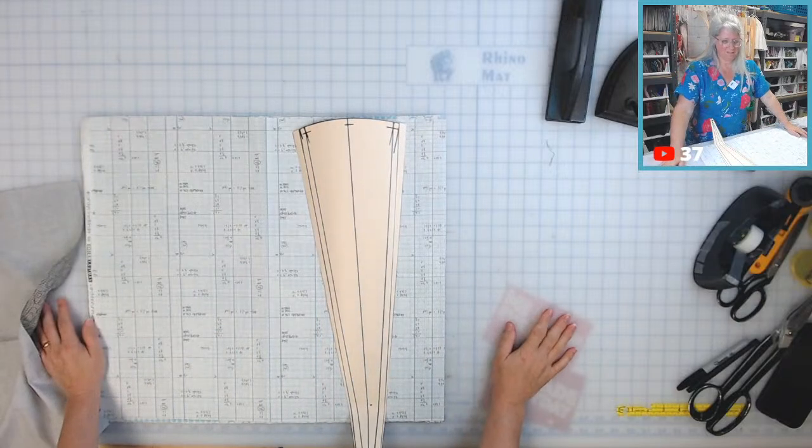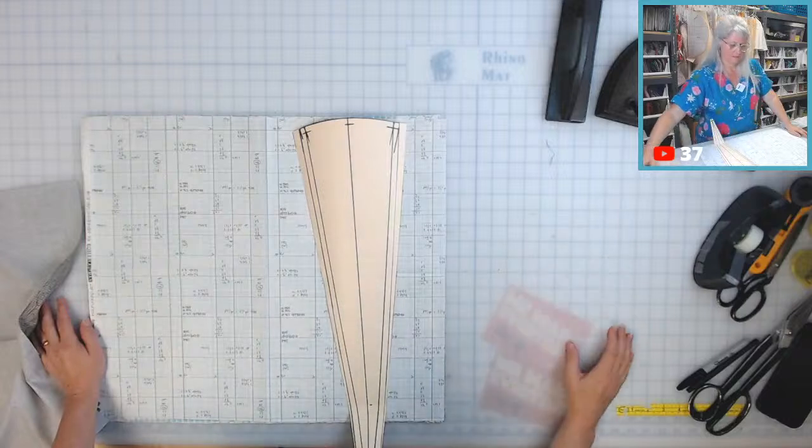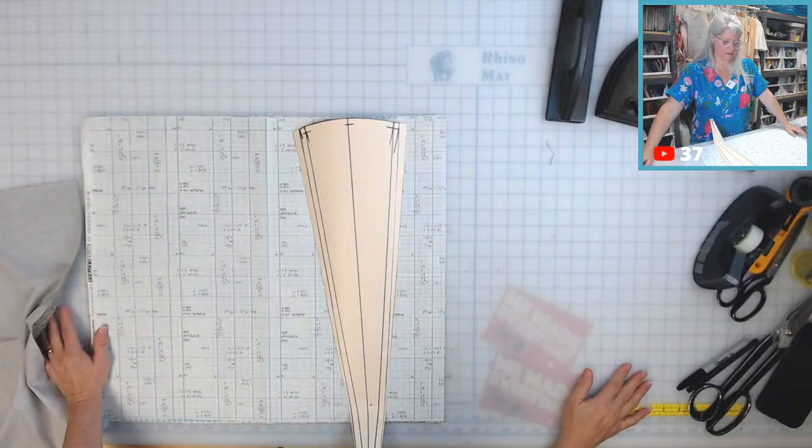A border would be nice — I could just make a curved border, or even one on the bias.